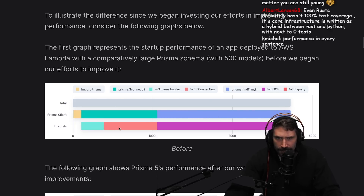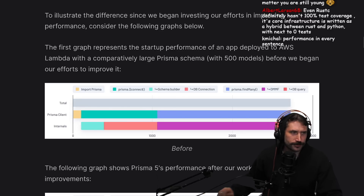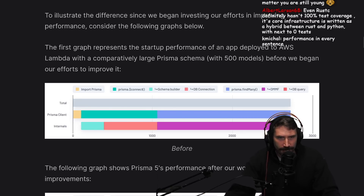This one's schema builder, DB connection, DMMF - I don't know what that stands for. Dungeon master mother... and then DB query.